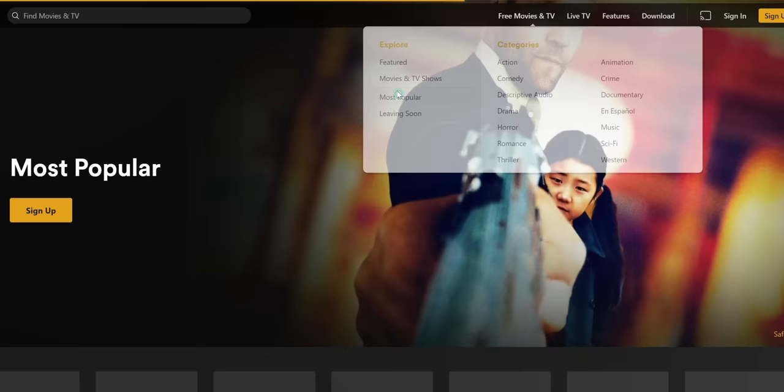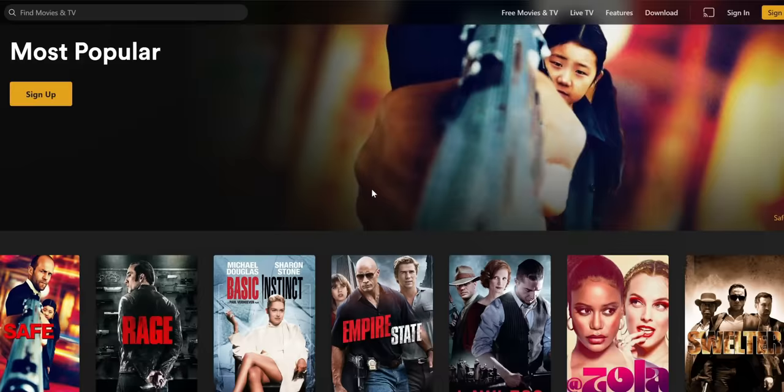In the comments, let me know if I got this list right, what apps you would like to see in this top 10, and also let me know your recommendations, and if you want me to do a top 20 list. Without further ado, let's go ahead and jump into it.